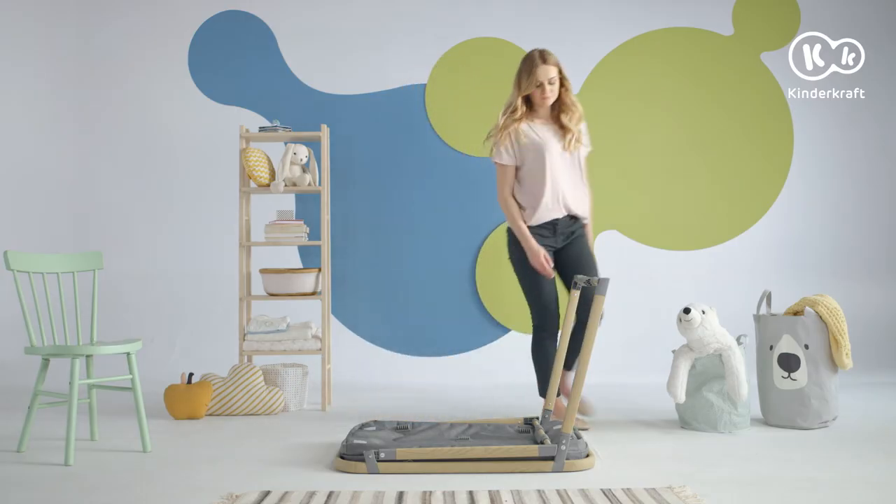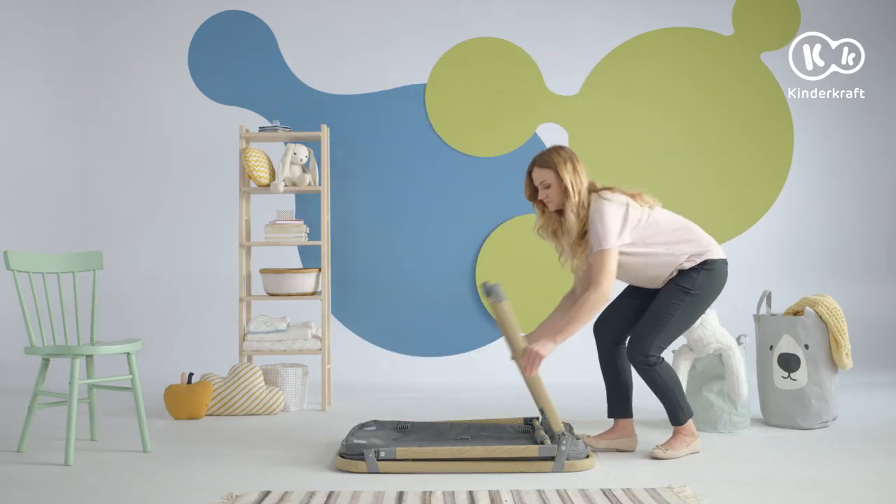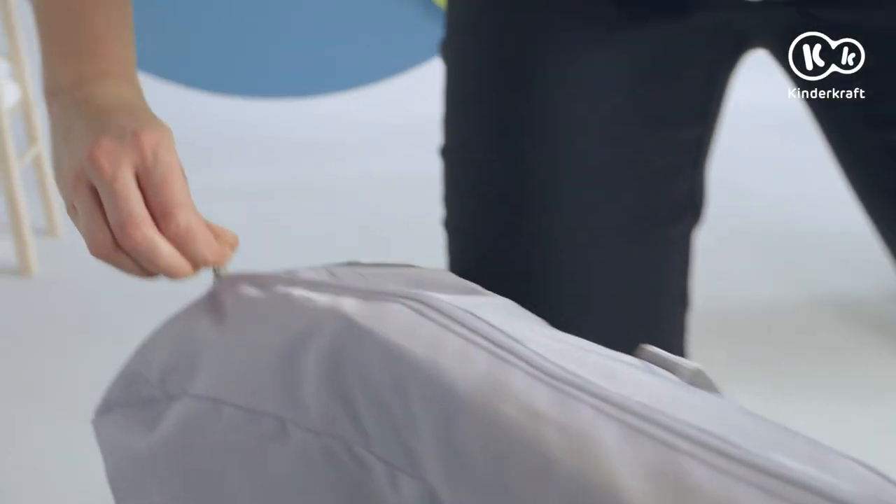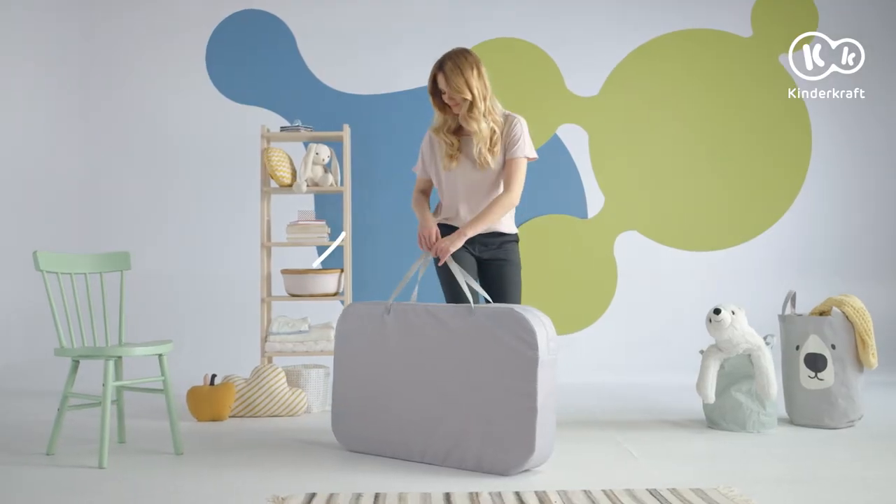Sophie cot is exceptionally easy to fold — you will do it in just a few seconds. As a result, it will make a perfect companion on every trip.